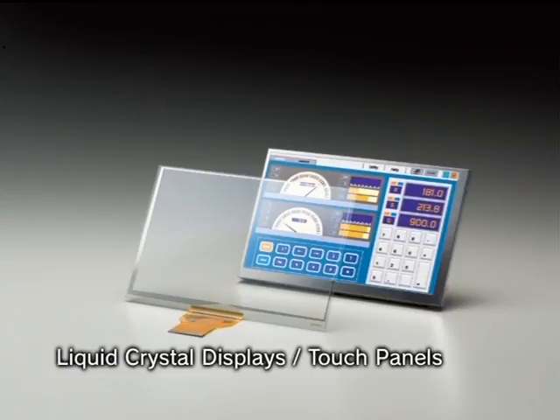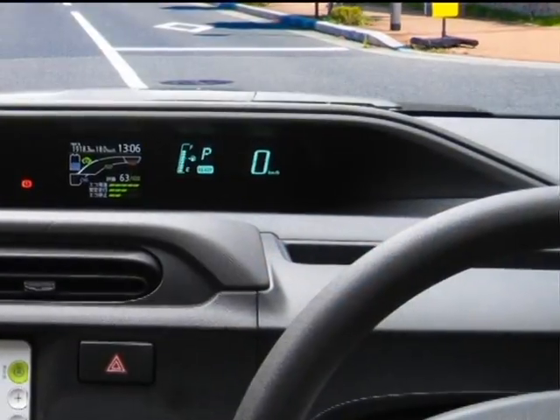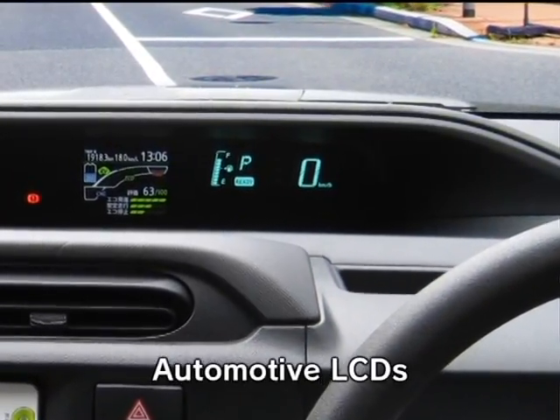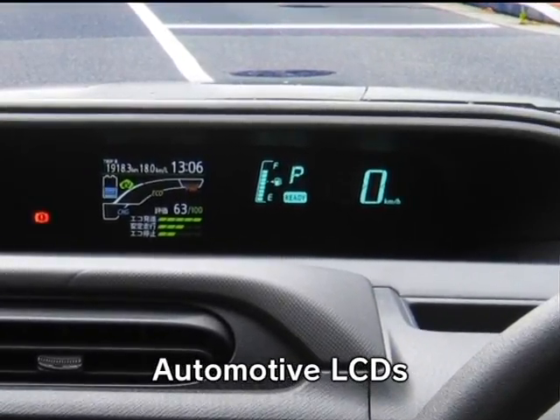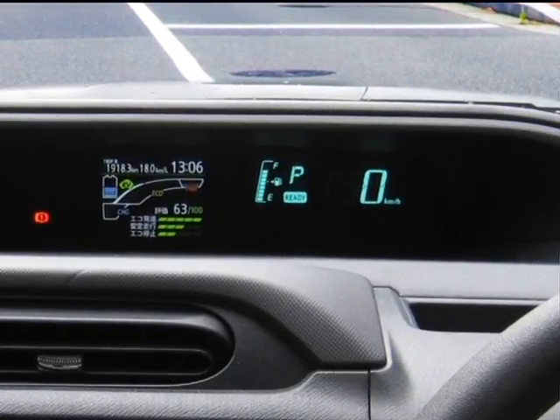And touch-panel-equipped LCDs for measurement devices and medical equipment. As well as high-clarity, high-reliability LCDs demanded for automotive use. Kyocera develops products which play vital roles in a wide range of industries.